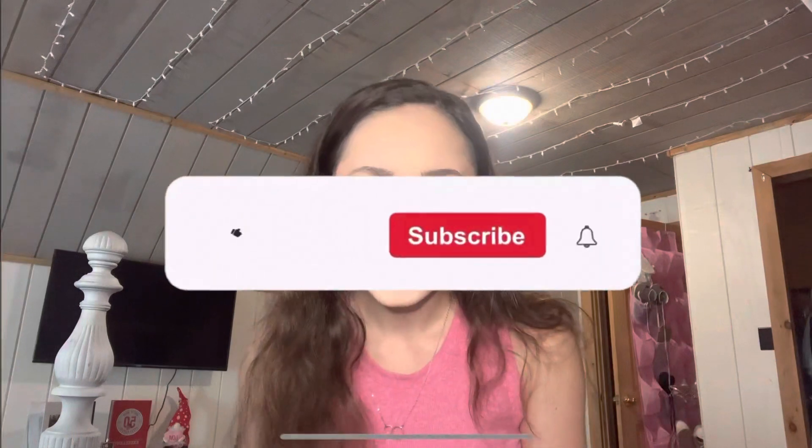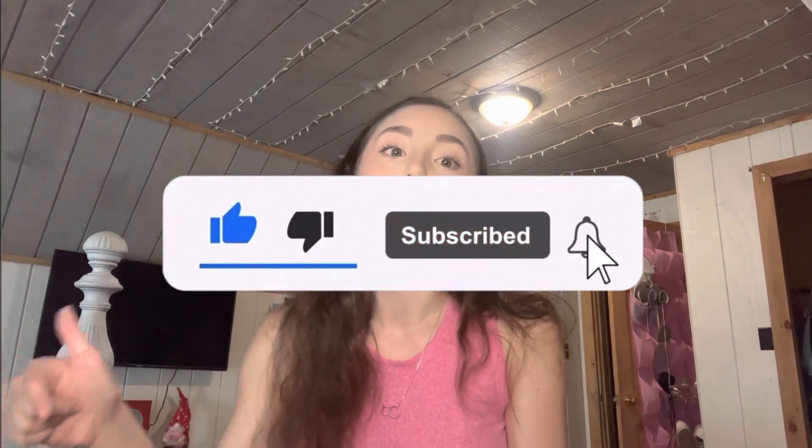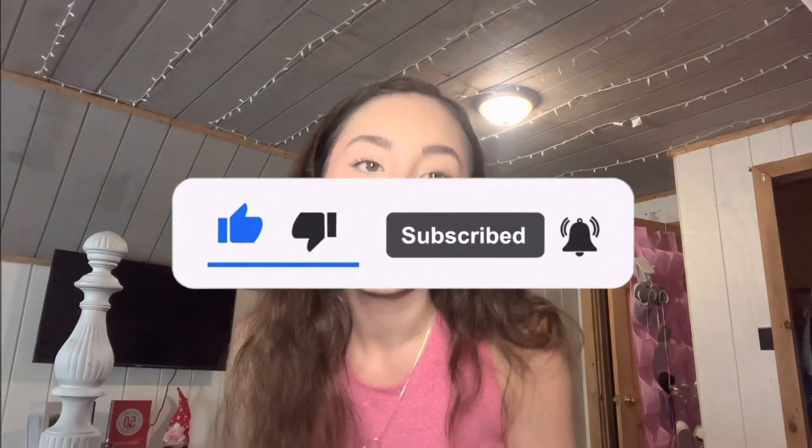And that's the end of this video today, guys. Make sure you like and subscribe — I hope you liked my new makeup routine. It makes me look really refreshed and it's better than how it was before. Make sure you like and subscribe if you want more content like this, and comment down below. I'll see you in the next video — bye!